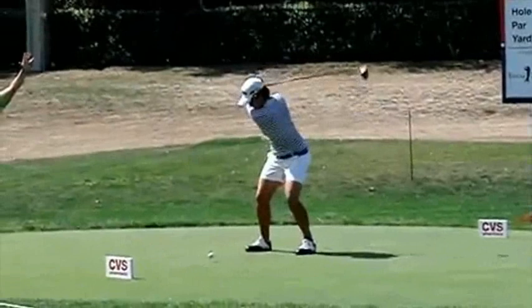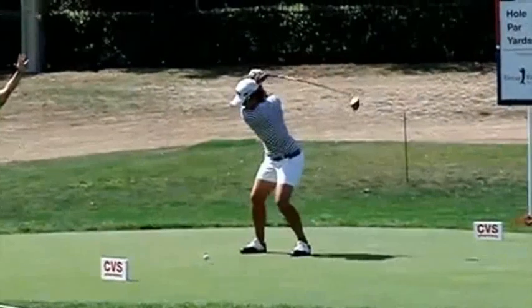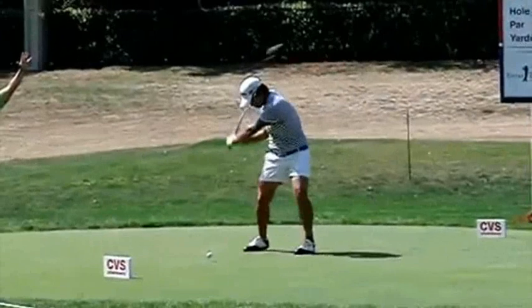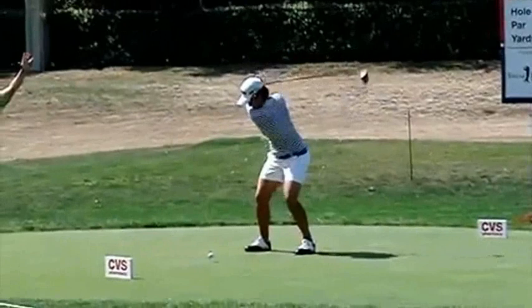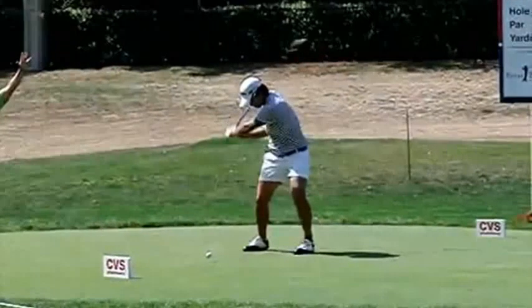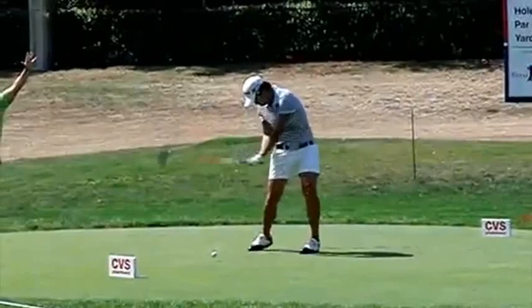Her transition is terrific. You can really see how the hips lead into the impact zone. A lot of beginners do not have this motion of the lower body leading. So now she's in a classic sit-down position like a Snead or a Nicklaus would be at the appropriate time. You can see both knees are bent here.